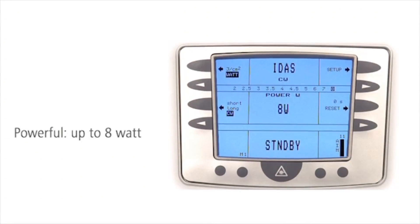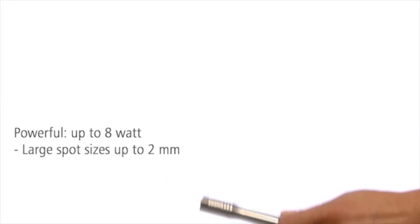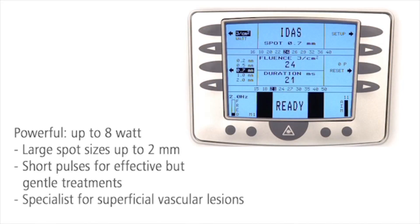With 8 watts, IDIS is more powerful than most comparable lasers. With spot sizes up to 2 mm, IDIS can be used to treat large areas. Its high power allows it to target vessels effectively with very short pulses, protecting the surrounding tissue.